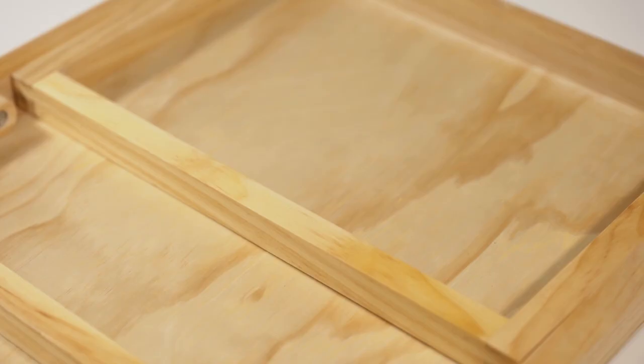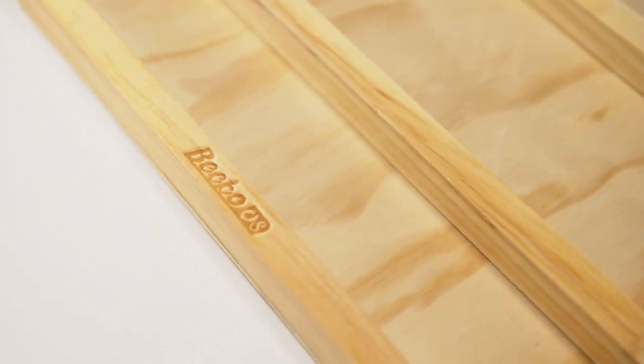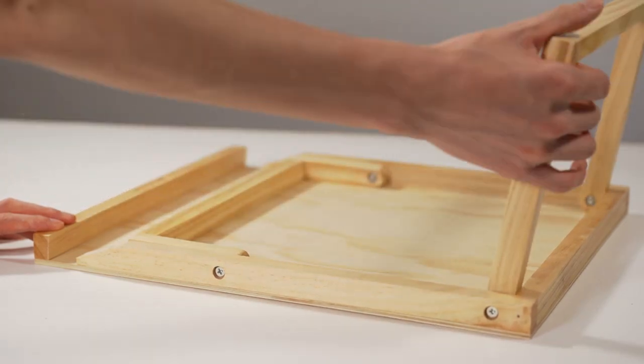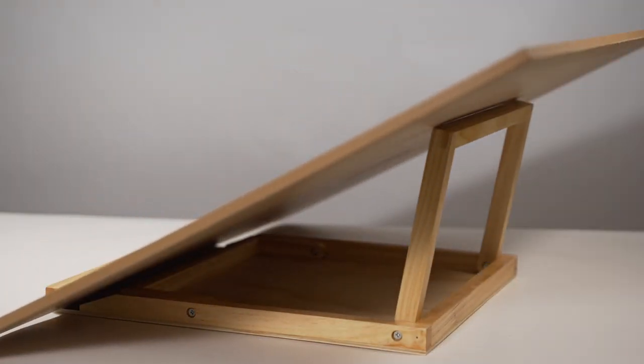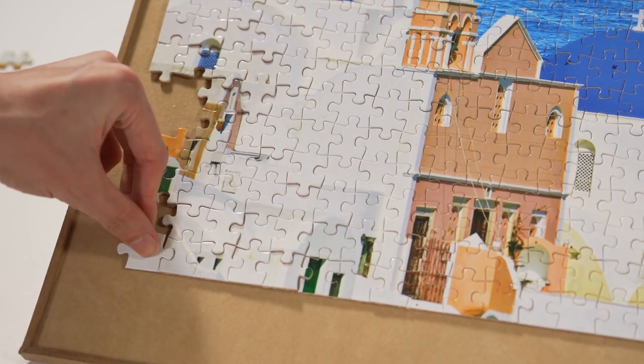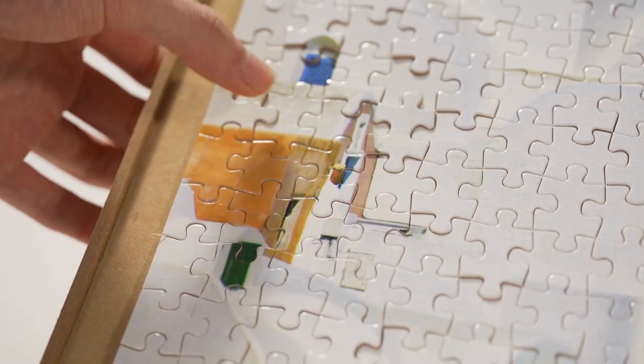Beko's Puzzle Board and Bracket Kit is the ideal companion for any puzzle enthusiast. It includes a puzzle board that can hold up to 1000 pieces and an adjustable bracket. The board is covered with flannelette that will keep your puzzle pieces from sliding.